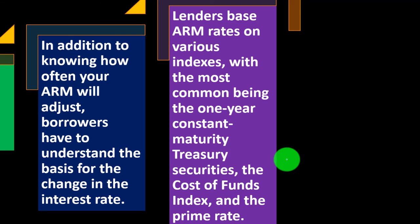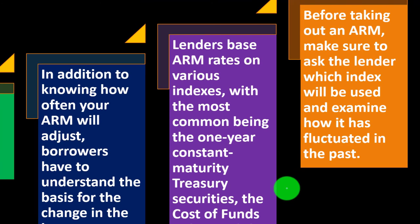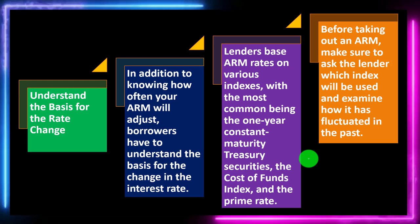Understand the basics for the rate change. In addition to knowing how often your ARM will adjust, borrowers have to understand the basis for the change in the interest rate. Lenders base ARM rates on various indexes, with the most common being the one-year instant maturity Treasury securities, the cost of funds index, and the prime rate. These are broad market rates that give a general indication of market conditions — the bank doesn't just make up the rate; they base it on a market rate that isn't under their specific control. Before taking out an ARM, ask the lender which index will be used and examine how it has fluctuated in the past.